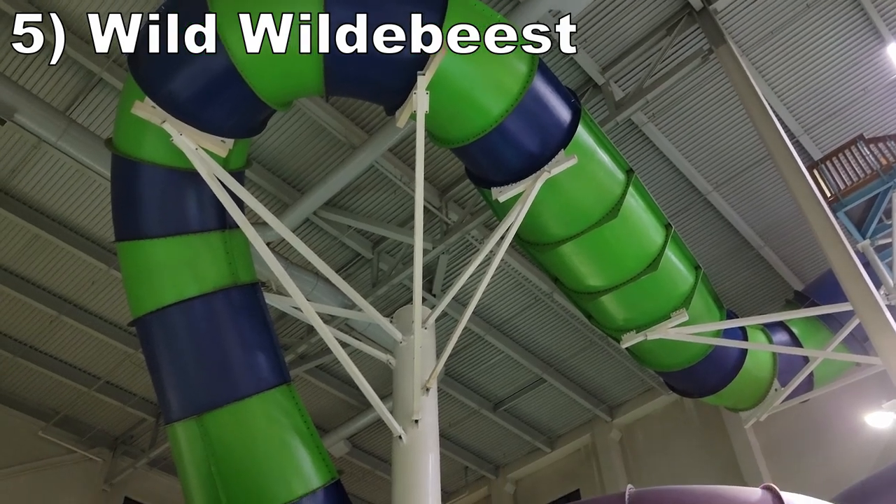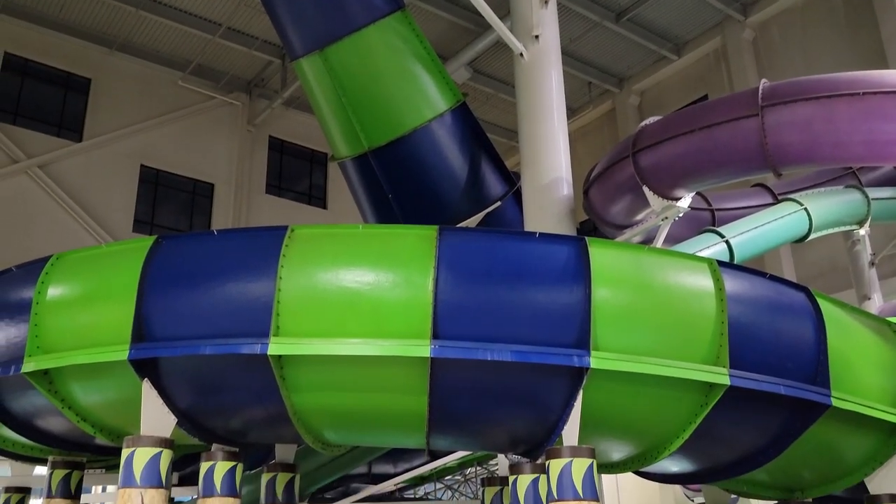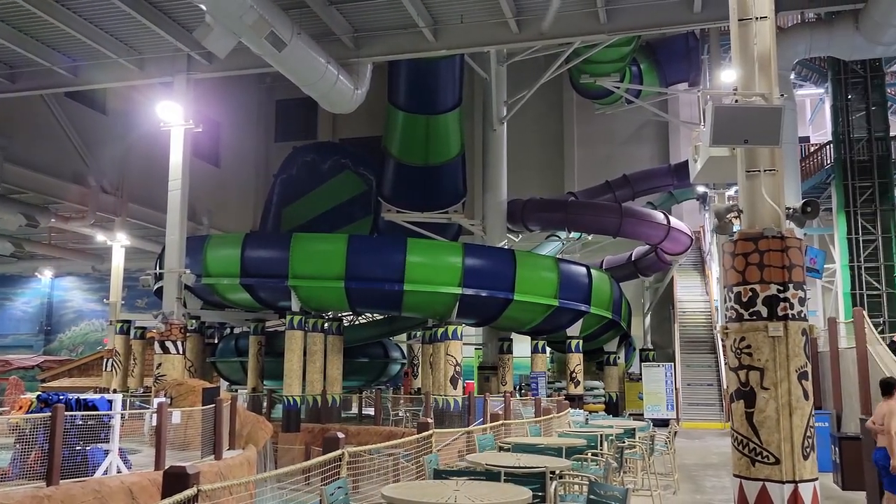Number 5 is Wild Wildebeest. This is a ProSlide Tornado wave slide. The big drop has some really nice zip to it, and then the giant wall element introduces some nice weightlessness.